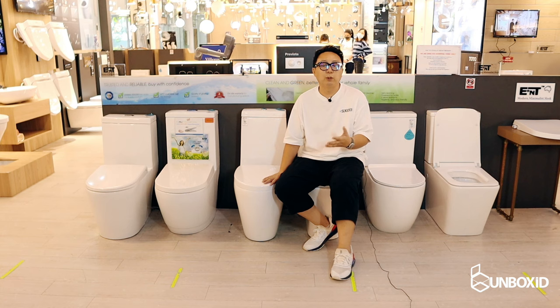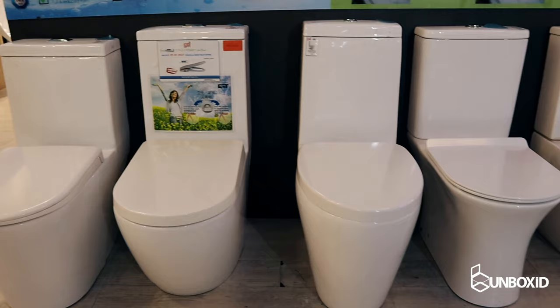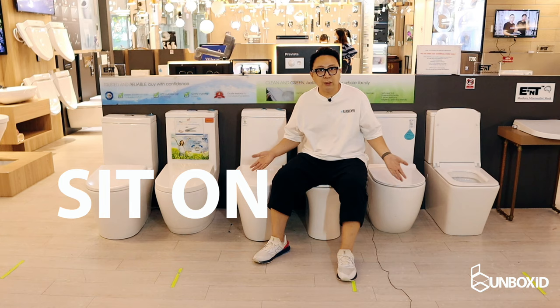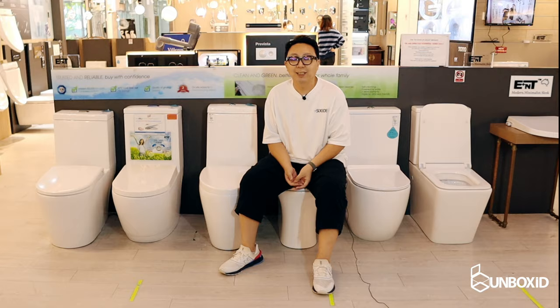Let's talk about toilet bowls. If you are staying in an HDB flat, most likely you will be using a toilet bowl that's an S-trap. If it's a private property, most likely you'll be using what we call a P-trap. Beyond this, you'll be choosing toilet bowls based on shapes and forms. There's no way you can judge whether it suits you just based on looks, so you do have to come down to the showroom, sit on the throne, and exert your royal rights — that's one way to figure out whether it suits your body form.